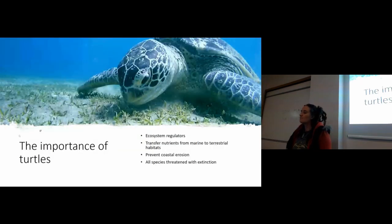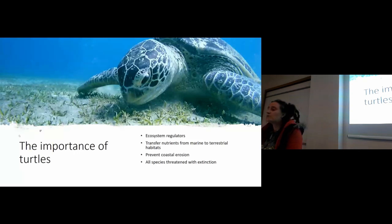The importance of sea turtles: they're not just pretty, not just a charismatic animal — they are actually very important ecosystem regulators. Being such large animals, they eat a lot and have an influence on their habitats. Green turtles, for example, eat seagrass and are really important regulators of that habitat. Because they lay eggs on beaches, they also transfer nutrients from the marine environment to the terrestrial. The nitrogen released when eggs hatch actually feeds plants, which support the structure of the beach and help prevent coastal erosion.